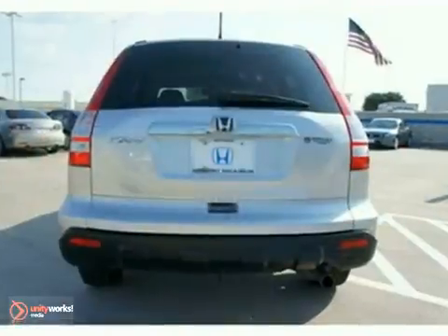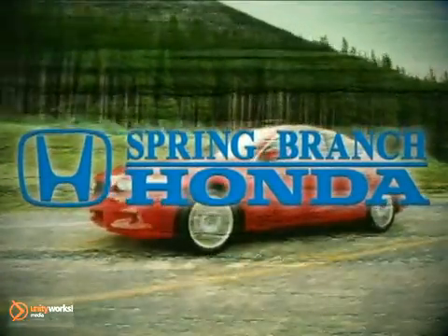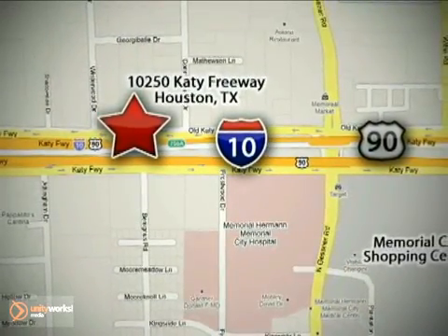This one offers a moonroof, a CD player, and a multifunction steering wheel. Come take a look. Call or stop in today. We're here to help — Spring Branch Honda at I-10 West and Kessner, or on the web at springbranchhonda.com.